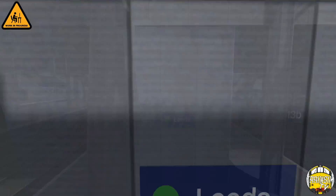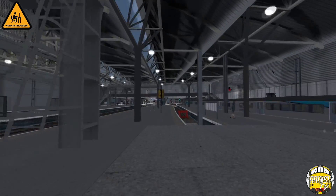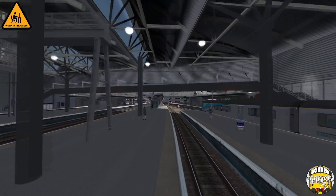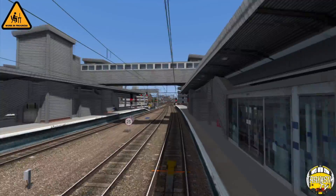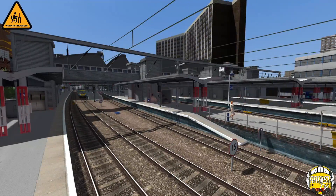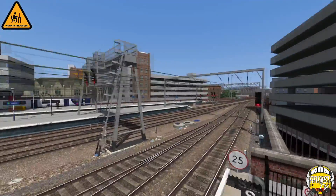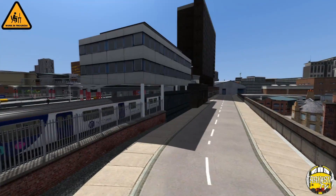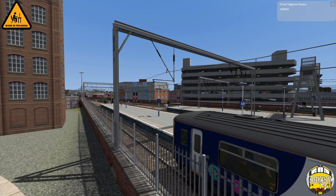Inside the station itself there are still some bits to do - we've got some milk bottles here that need changing to different benches. I know about them, they've been like that since first release. This has all been redone and it's got a lot more scenery in it now, so it's actually got staircases and stuff like that. The canopies themselves aren't quite right for the area but it fleshes it out a bit more and gives it more scenery. Anyway let's get into our train - we're going to use a Class 150.